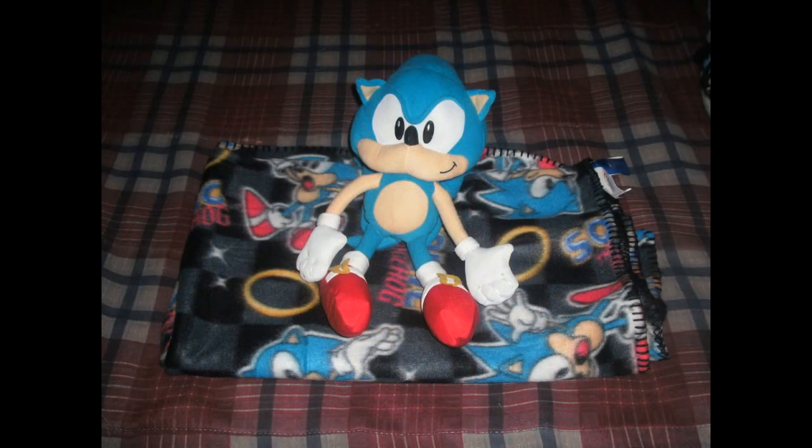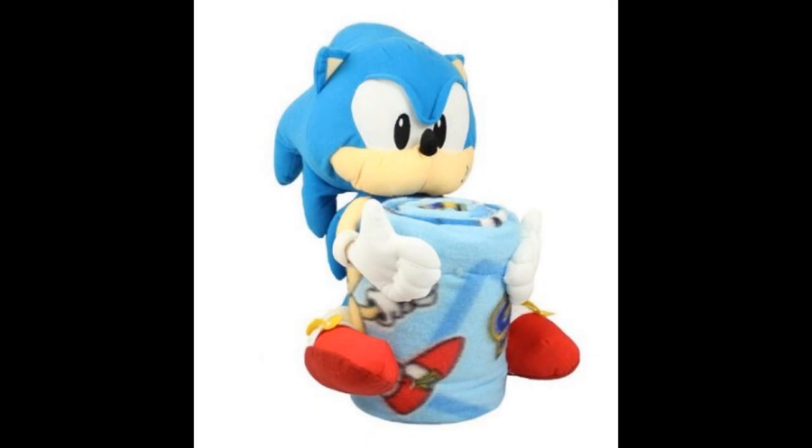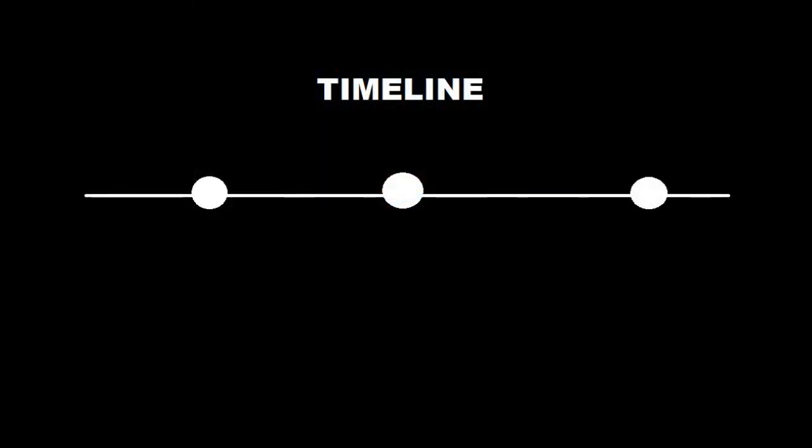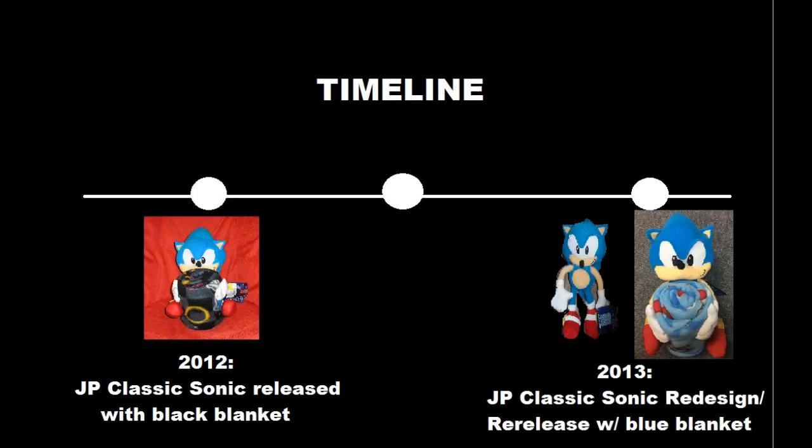This set could be found in FYE shops, and remember that detail because we'll be getting back to that. A lot of people who own this set may realize that they have the exact same thing, except their blanket is blue. That's also very common. In 2013, the plush and blanket set got re-released with a slightly different Sonic plush and the same blanket, only this time in a light blue. So just to get a timeline, there are two versions of this set: a 2012 release with a black blanket, and a 2013 re-release with a blue blanket and a slightly different Sonic plush.